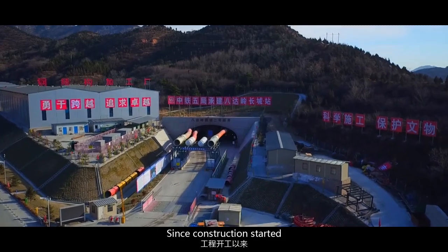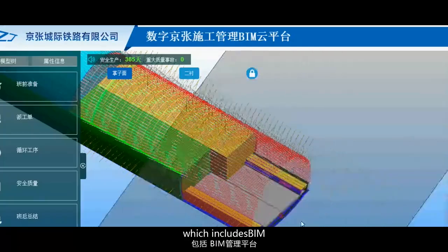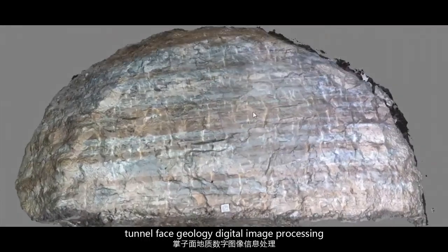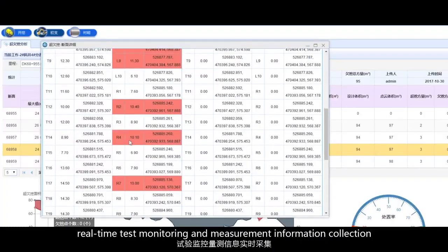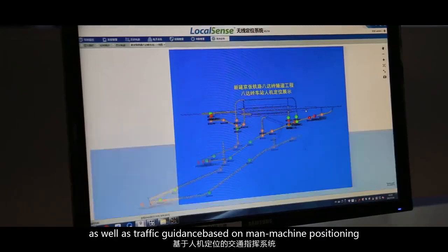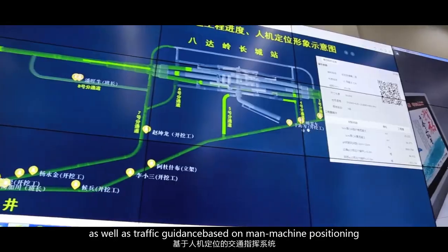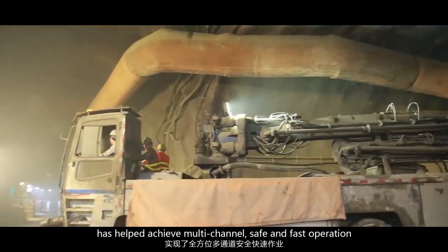Since construction started, a multi-channel smart cloud computing management system — which includes BIM, tunnel-face geology digital image processing, real-time test monitoring and measurement information collection, as well as traffic guidance based on man-machine positioning — has helped achieve multi-channel safe and fast operation.